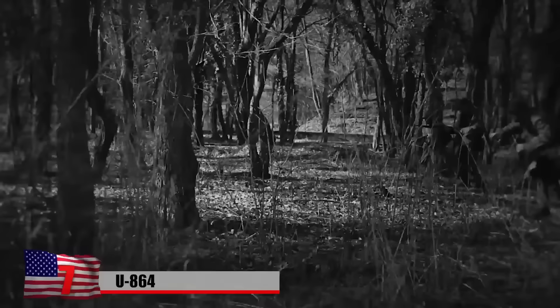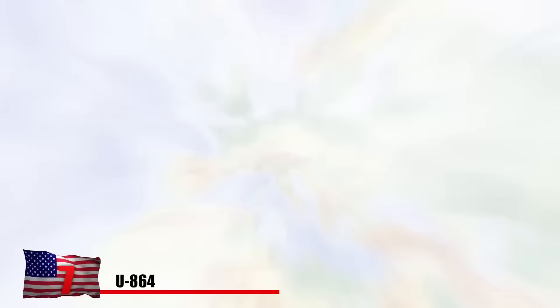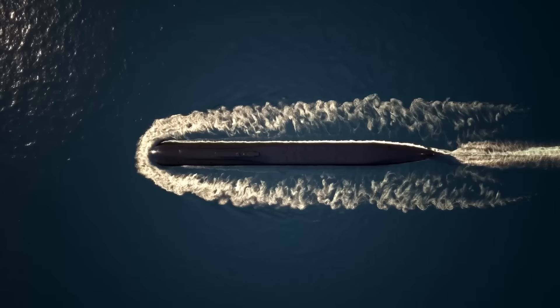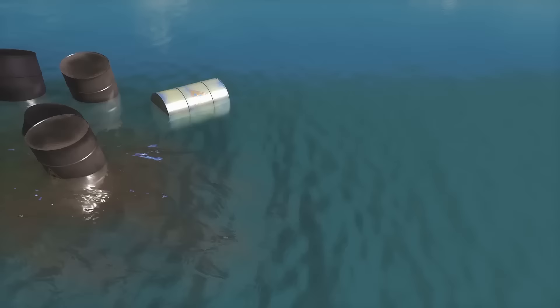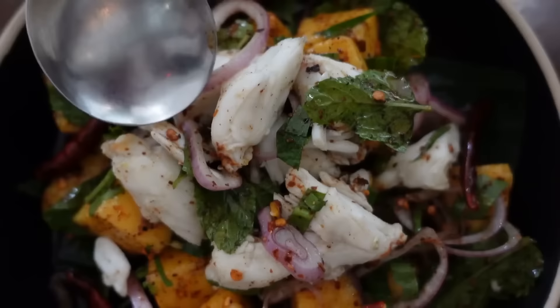World War II may be yesterday's news, but the fallout from that conflict is still felt today. In the Norwegian Sea, near an island in Vestland County, a nasty surprise was discovered in 2003: a Nazi-era submarine had sunk in the water decades earlier. Among its cargo were Japanese airplane components and nearly 2,000 barrels of mercury for military use. That mercury had apparently been leaking out and contaminating local sea life — not something you want to think about when biting into a crab salad.